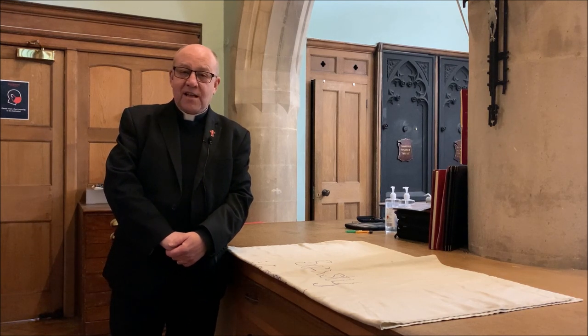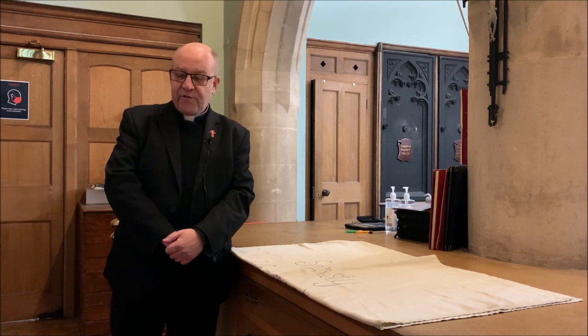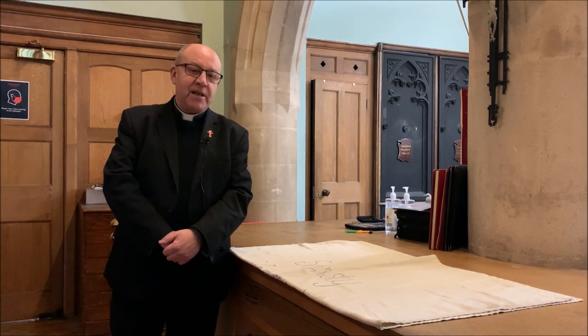I'm in the sacristy at Southwark Cathedral. This is a place that you probably haven't really seen — it's the working area for the vergers and for the clergy where we get ready for services and everything.